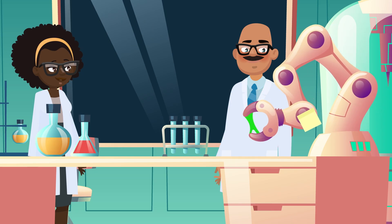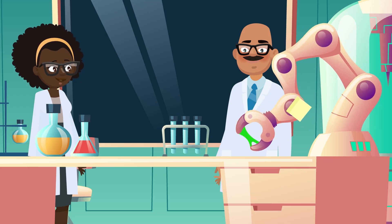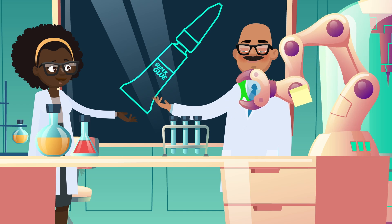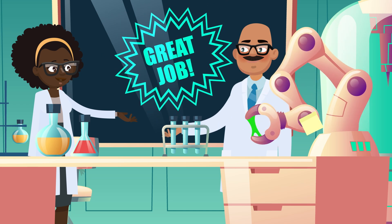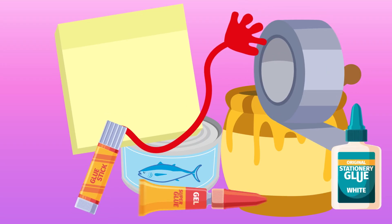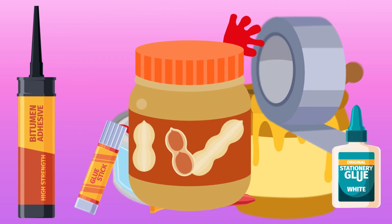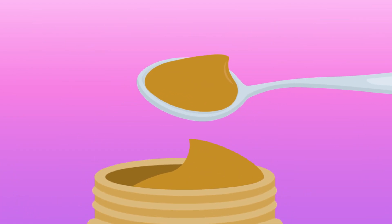Nowadays, scientists can perfect their adhesives to be exactly as strong and sticky as they need them to be, from superglues that stick forever to post-it notes or other stickers designed to be removed and reused. So what makes things sticky? Adhesion and cohesion working together to make substance after substance way too hard to wipe off. Now, next time the peanut butter gets stuck to the roof of your mouth, at least you'll know why.